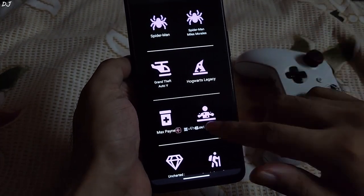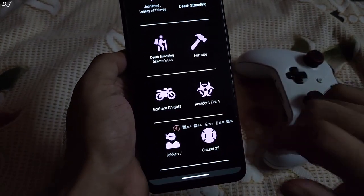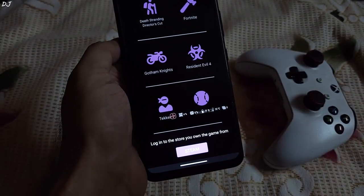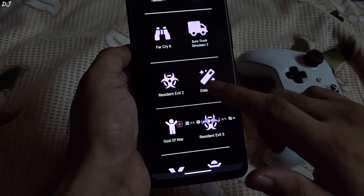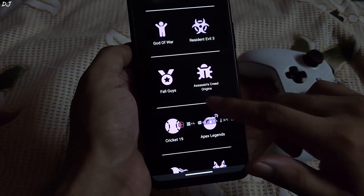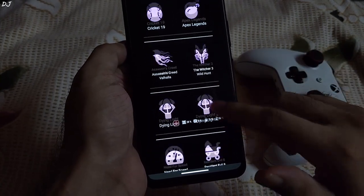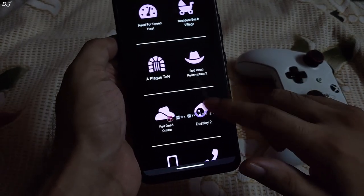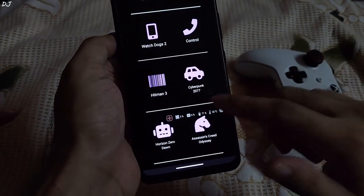New games have been added. In this video, I will be trying out Resident Evil 4 Remake — I do own the Steam version of the game. Scrolling through the complete list, I can see Elden Ring, God of War 2018, Dying Light 2, and Cyberpunk is also available. Limited number of games, but I can see some popular AAA titles.